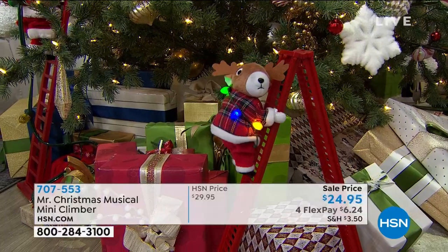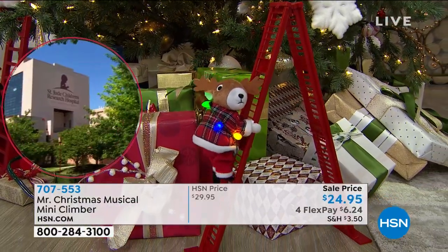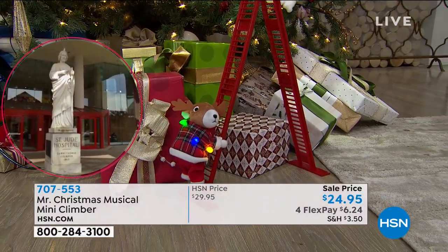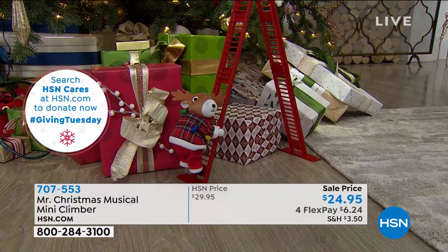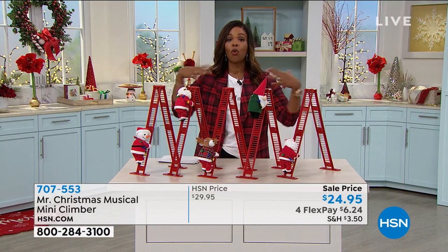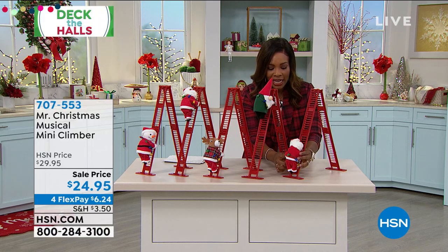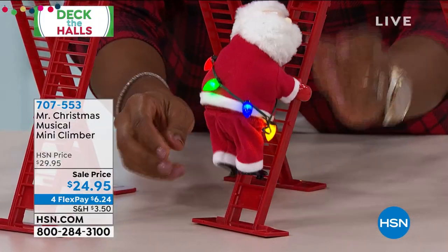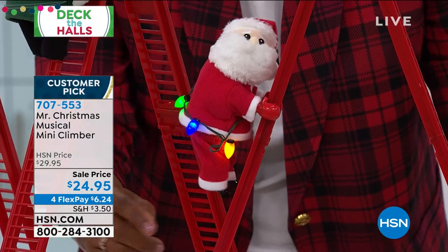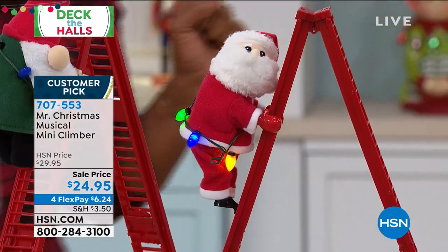These are just so sweet. If you're watching this and you're smiling as hard as I am when I'm looking at them, you've got to get it. The reindeer is the most limited. We have the gnome, the snowman, and the two Santas — Santa and African-American Santa. There's a little button on the side that you press, and I'll turn Santa this way so you can see his face as he's climbing up. Look at him — he's holding on, being very safe as he climbs up that ladder. Two hands always!